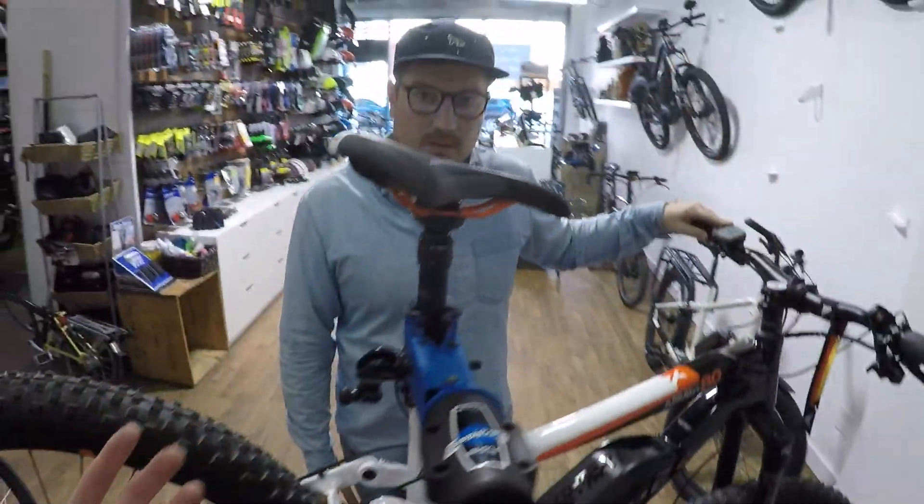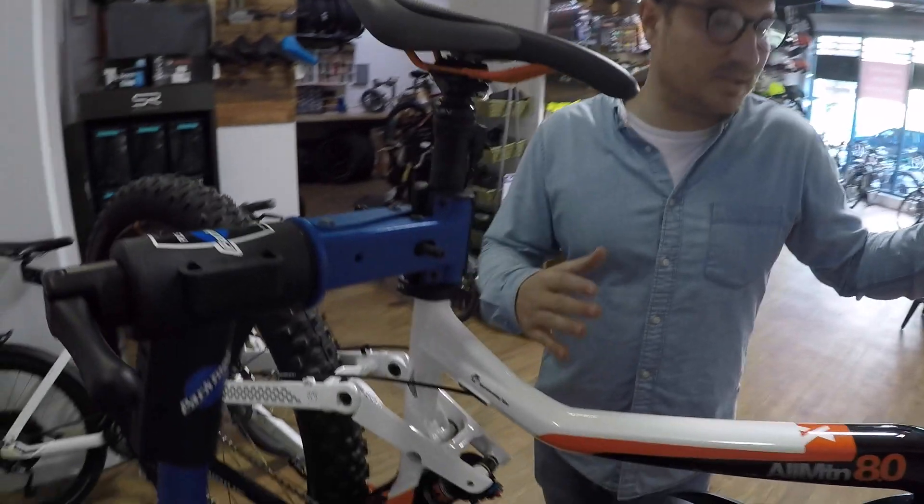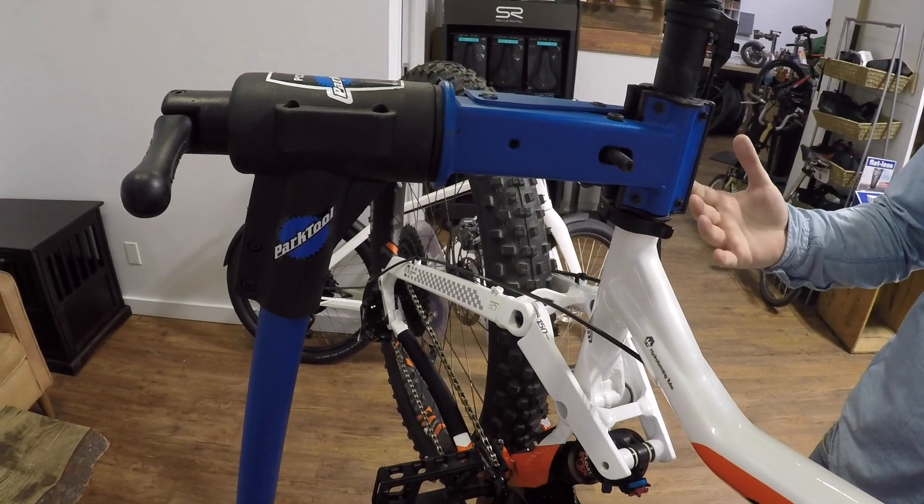What happens when you hit the 20 mile-per-hour mark? At 20 miles an hour you receive no assistance after that point. Up until that point, you receive assistance proportionate to your input. The sensing is very advanced on this system — it's using a microprocessor taking a thousand readings per second. The idea is that it's intuitive, very refined, and very safe because of that. You do have to pedal and put human power into this in order to get it going.